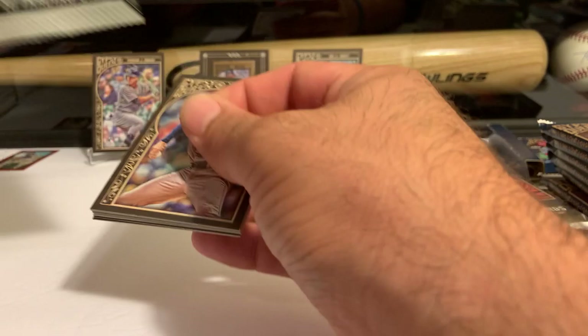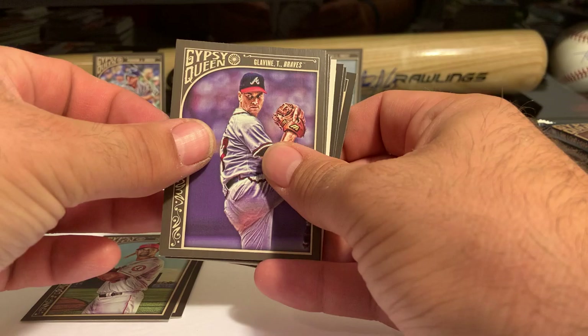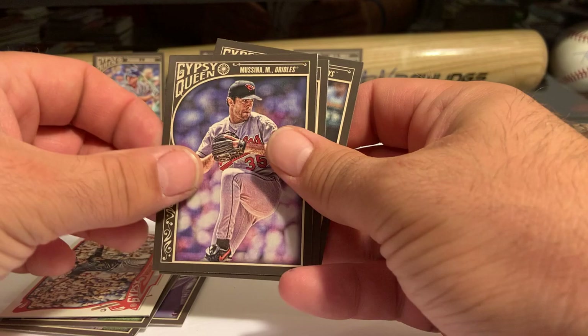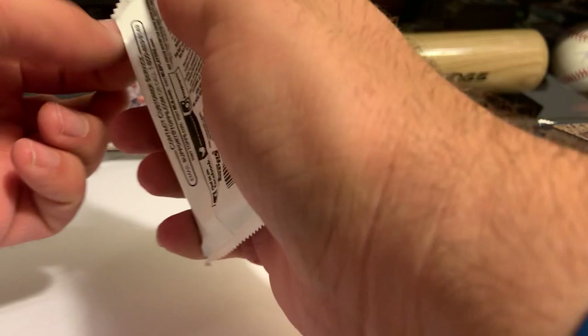If Gypsy Queen could come back with their newer styling like they had in '18, '19, and '20, and be able to do this type of box with this type of chase, I think they'd be well on their way — not that they aren't already. Gypsy Queen: Nolan Ryan, Gypsy Queen Walk-Off Winners, Mike Mussina, Tony Perez, and Evan Longoria.